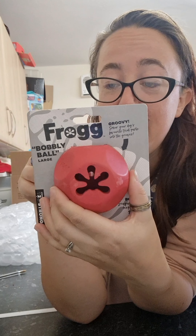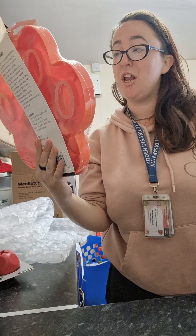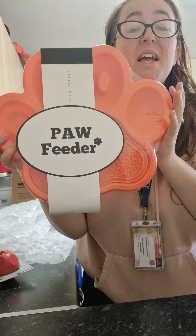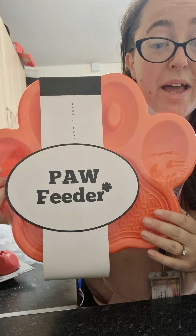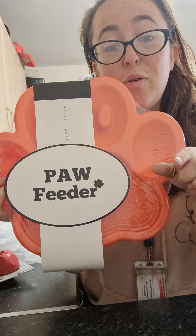You can put treats in there to keep them entertained. Again, this is something else from Pet HQ. Last but by no means least is a slow feeder for your dog — again, something you can get from Pet HQ. Their TikTok is in the description below and also leads to their website — go and check it out, guys.